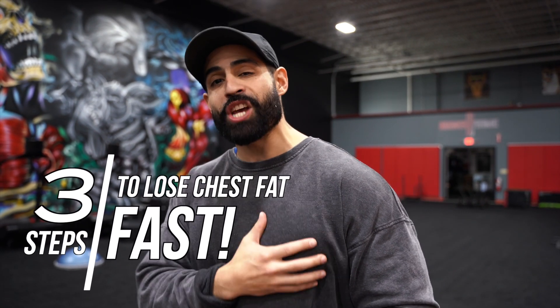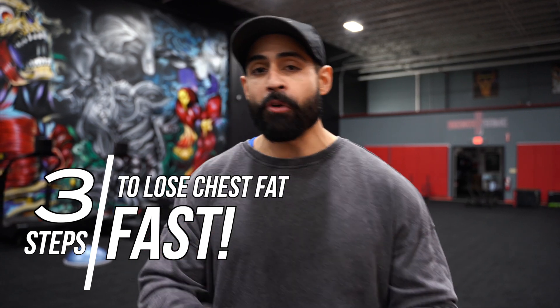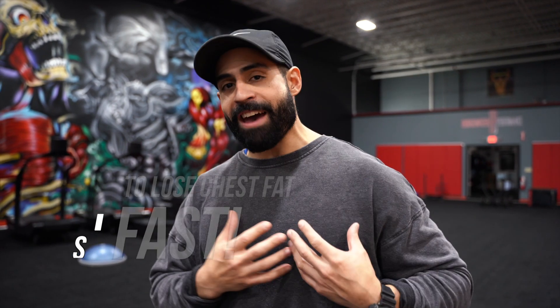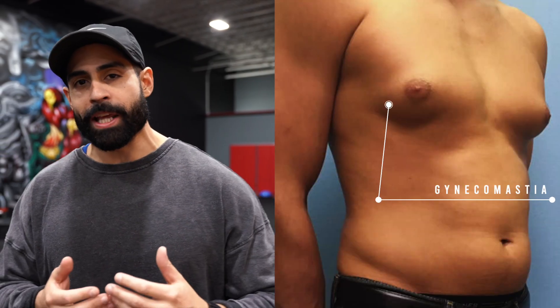What's going on y'all? Today we're going to be talking about three steps to lose chest fat fast. Before we dive into the content, most men just assume that if they have man boobs, it could be something called gynecomastia, which is essentially the growth of a man's breast tissue, usually caused by high estrogen and low testosterone. But if you don't have gyno, you just got man boobs that need to get nice and solid and defined. These three steps are going to be a great help to you.